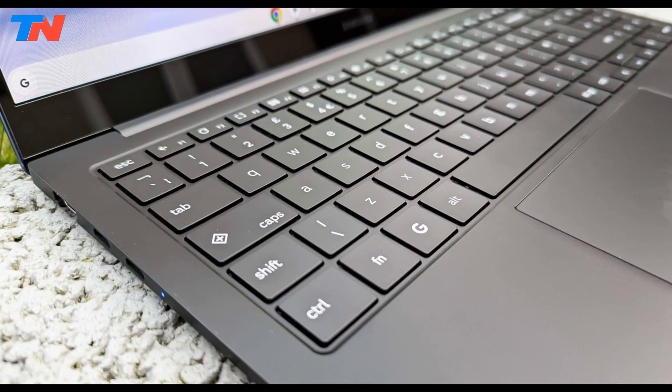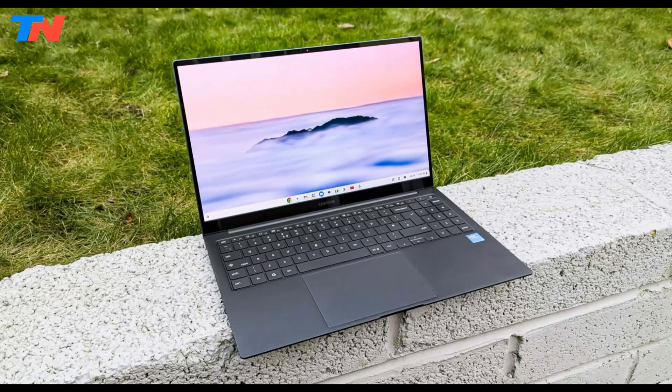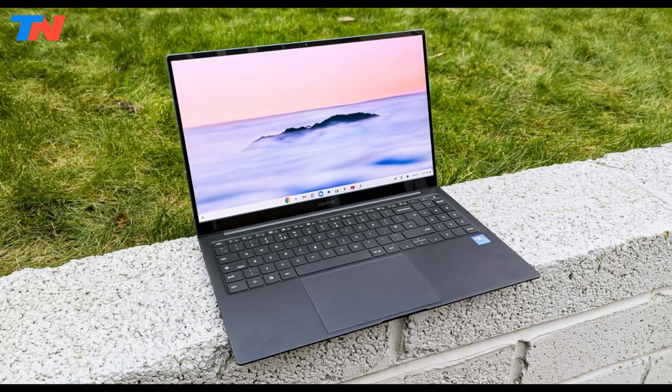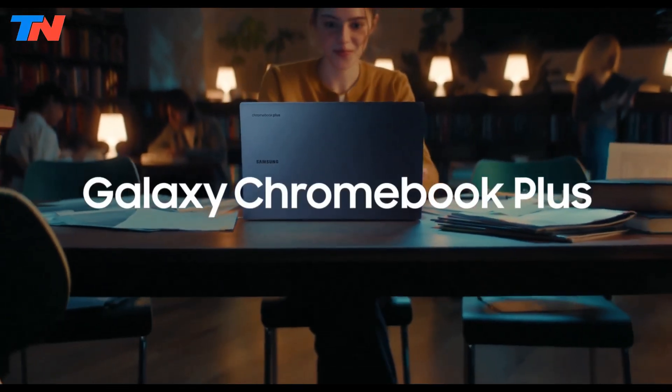Minor downsides include the oddly-placed plus key, where caps lock usually sits, and its wide frame, which can be awkward in tight spaces. Still, it stands out as a premium Chromebook offering great value.